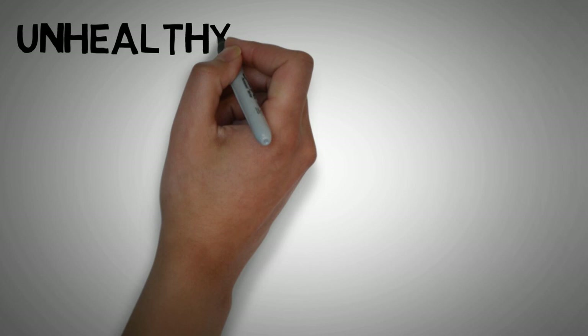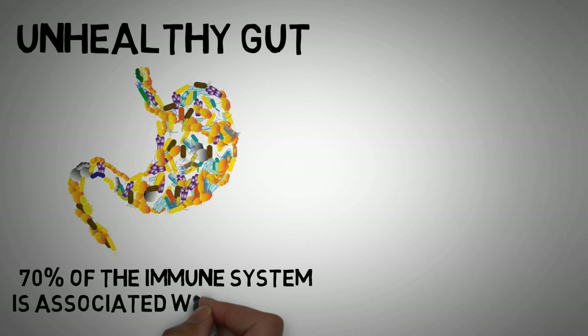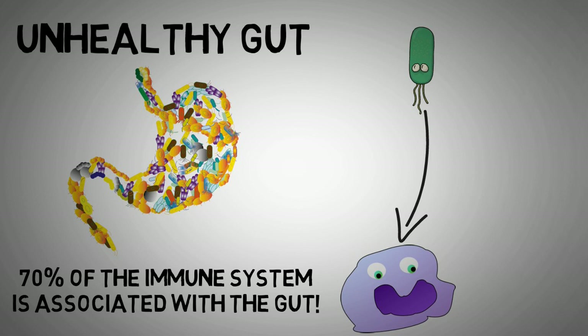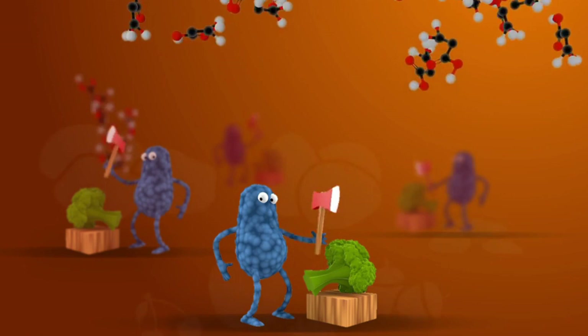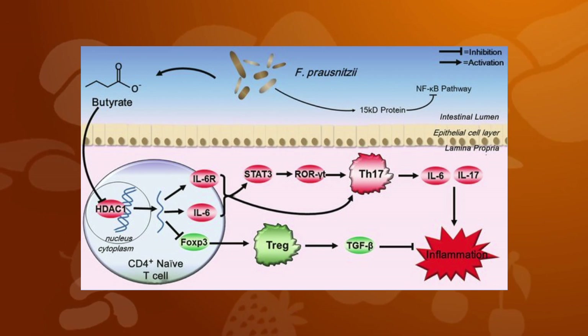What most people don't know is that about 70% of the immune system is associated with the gut. Gut microbes can produce molecules that communicate with our immune system. A good example is the short-chain fatty acid butyrate, which is produced when fiber is fermented in the colon. Butyrate stimulates the production of regulatory T-cells, which help to dampen any unnecessary inflammation.